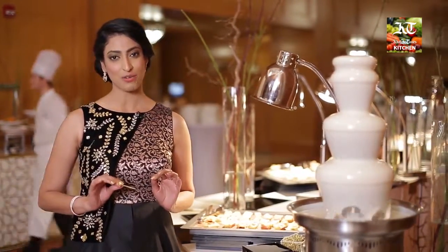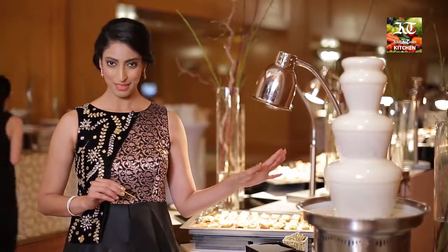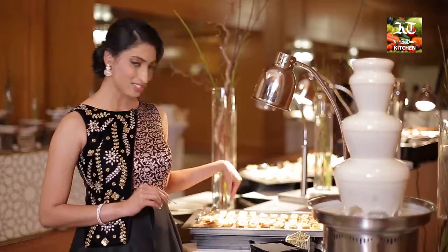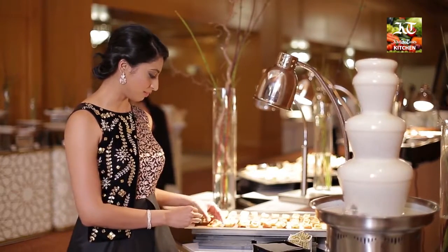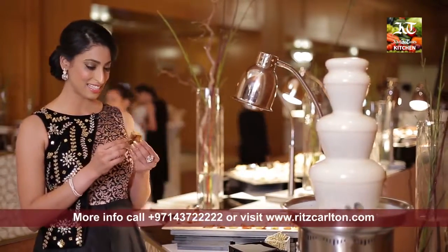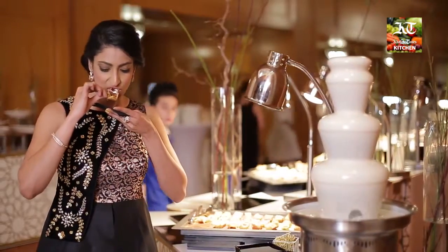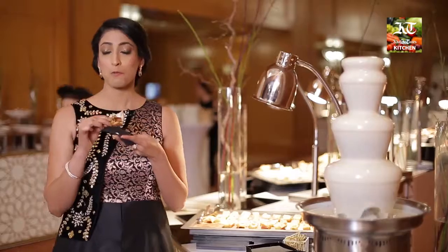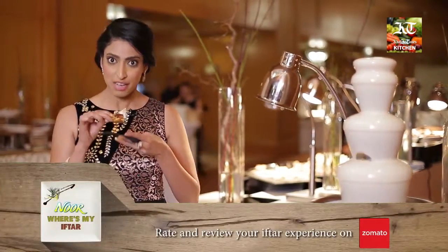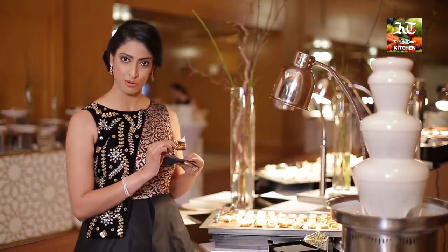I just could not have walked past this counter without mentioning what this is. I'm sure you think this is white chocolate — no it's not, you're far from the truth. This actually is a hummus fountain, and what lies right here is a piece of waffle. But it's no regular waffle: this is a falafel waffle and this is how you eat it. Oh my god. I'm not going to waste time describing this — if you want to know how this tastes, you have to be here.